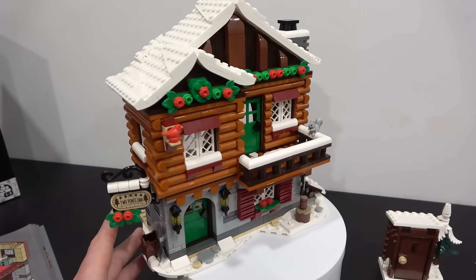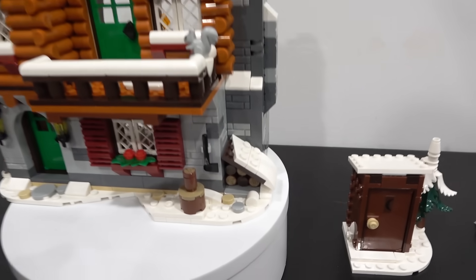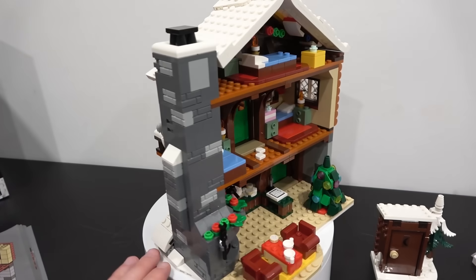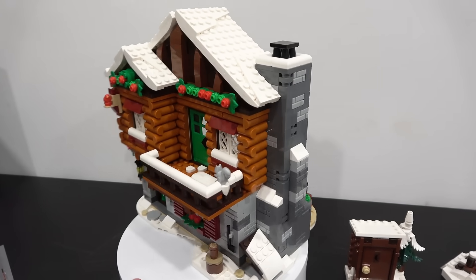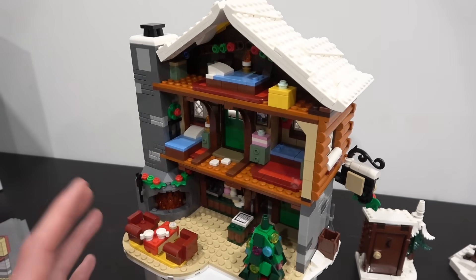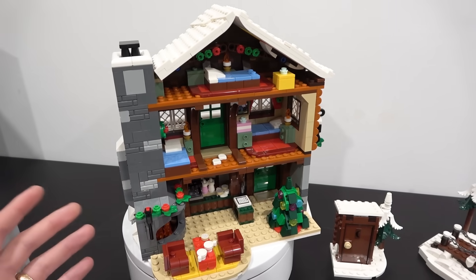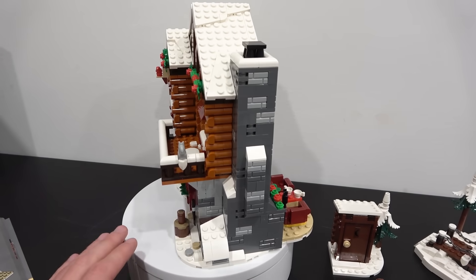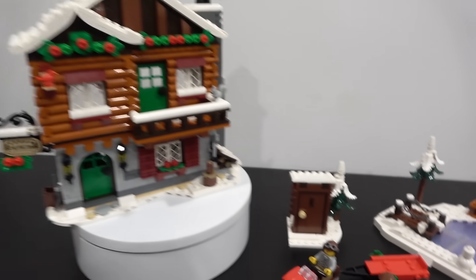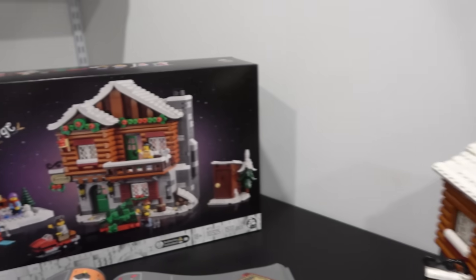Overall, the price is a real positive here: $100, 1,517 pieces, five minifigures, and some animals too. There are a lot of nice printed pieces for the wood and wood cache, some cool sticker pieces, and great building designs and techniques throughout. It would be cool to see a completed closed-back version, but the open concept is on theme with the rest of the Winter Village collection and lets you enjoy the interior details. Pretty cool — let me know what you think of the Alpine Lodge in the comments below. Please remember to like, subscribe, and stay tuned for more great stuff. Farewell!